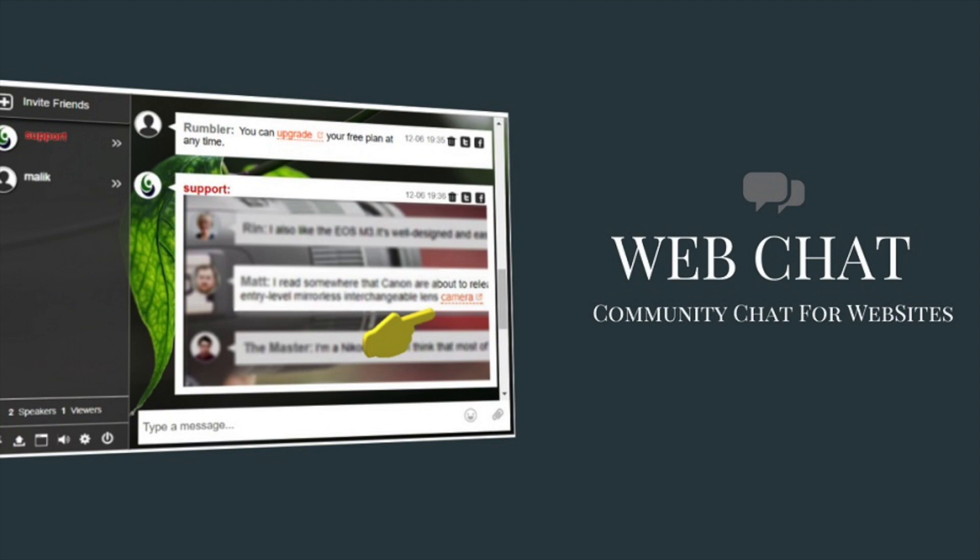Years ago, it was complicated and expensive to have a web chat on your website. With RumbleTalk, you can easily add it without writing a single line of code. Having a direct line with your website visitors will help you have happy customers and better conversation. Start with a free plan and upgrade any time you need.